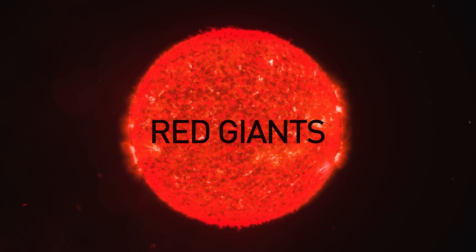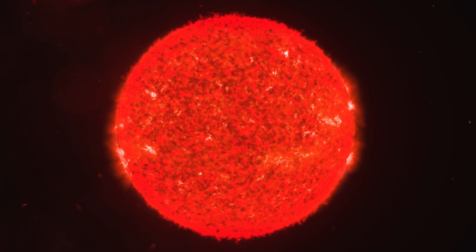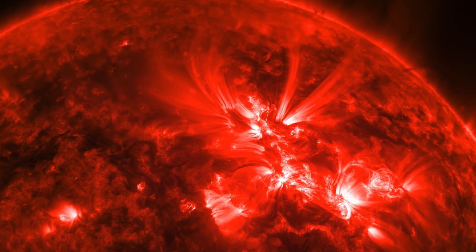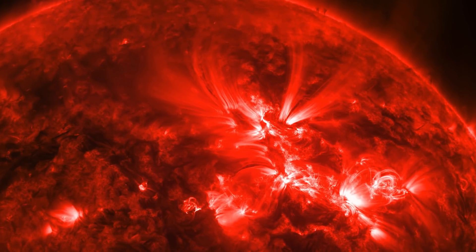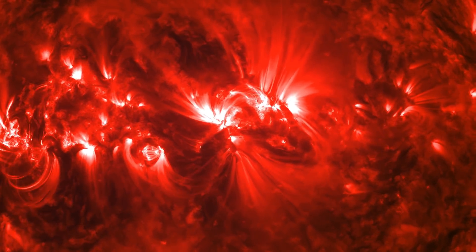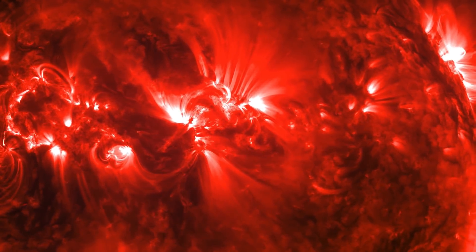Red giants. Sometimes, when a star uses up all its hydrogen, its helium atoms start to form into larger elements, such as carbon. The star's core collapses inward under this pressure, and its outer layers spread out and cool. The star becomes larger and colder and gets a red tint. When a star's outer layers cave in under gravity, they heat up.